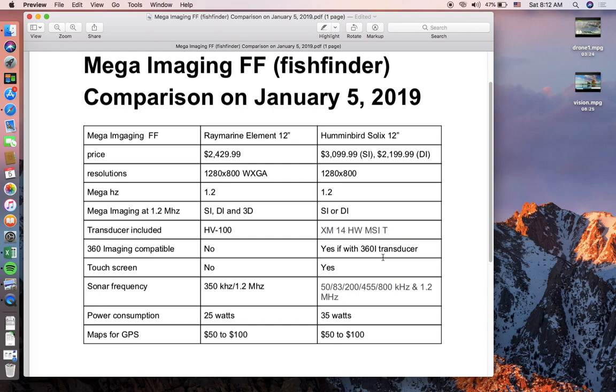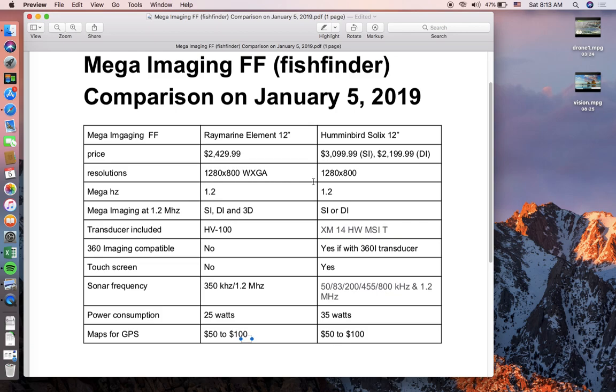The 360 imaging transducer is typically mounted on the front trolling motor of your boat, giving you a live view of fish like crappies swimming around in real time — not a past-tense view. Another advantage for Humminbird is the touch screen, though that's why its power consumption is slightly higher at 35 watts versus Raymarine's 25 watts. Humminbird also offers more sonar frequency options.